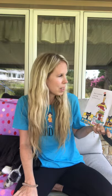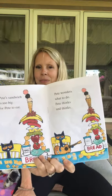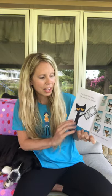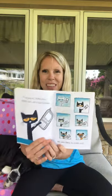He takes three huge scoops. Pete's sandwich is too big for Pete to eat. Pete wonders what to do. He thinks and thinks. I've got it, says Pete. Pete calls all of his friends. He asks them to come over. Let's count how many friends.